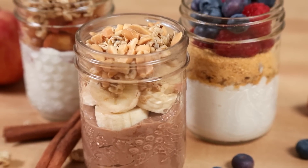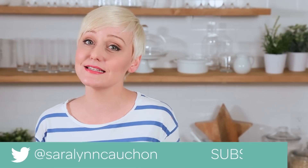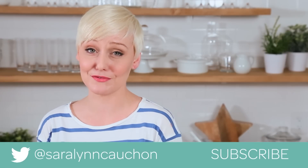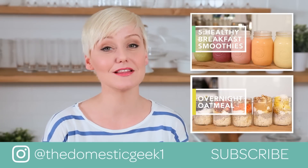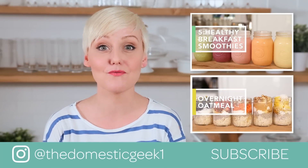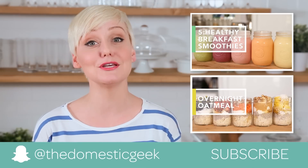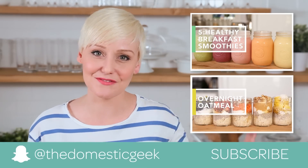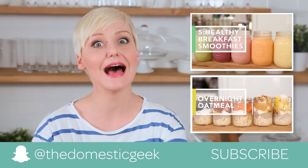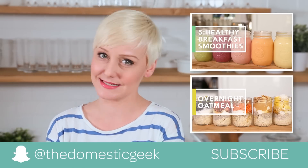I really hope you guys will give these three delicious recipes a try, and if you do, be sure to tweet me, Instagram me, or Snapchat me a photo, because I love seeing your kitchen creations. Keep in mind, all month long I am going to be sharing lots of wonderful, deliciously healthy recipes just like these. If there's anything you'd like to see, be sure to leave your suggestions in the comment section below because I'm always looking for inspiration. And finally, if you haven't already, be sure to subscribe, because there is lots more deliciousness where this came from.